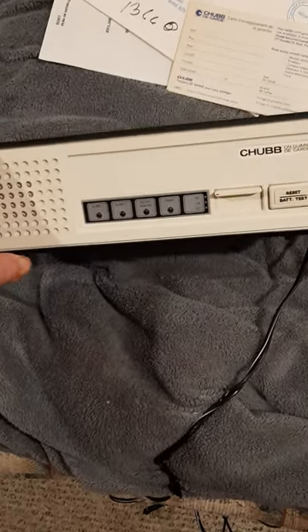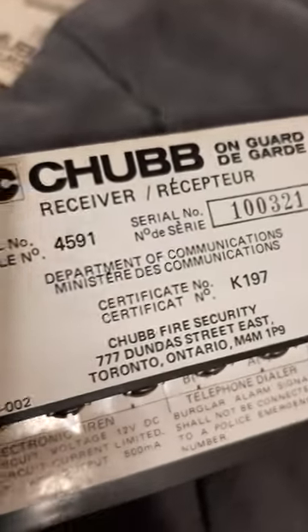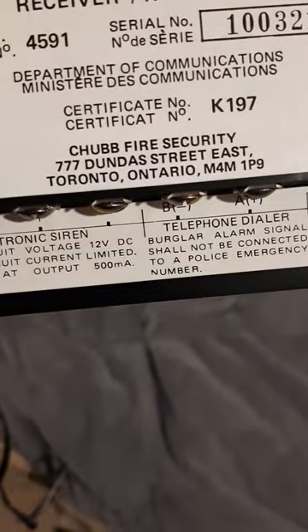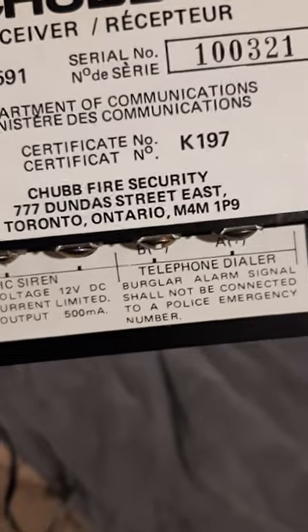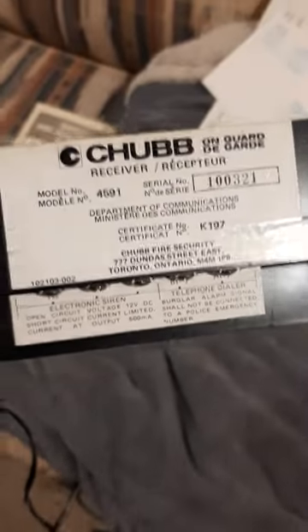This is a really cool piece. It's actually only the receiver part. It is the Chubb On Guard model 54591 receiver, and it is a Canadian unit. On the back here's the address I found: Chubb Fire Security, 777 Dundas Street East, Toronto, Ontario, M4M 1P9. Certificate number K179, serial number 110321.